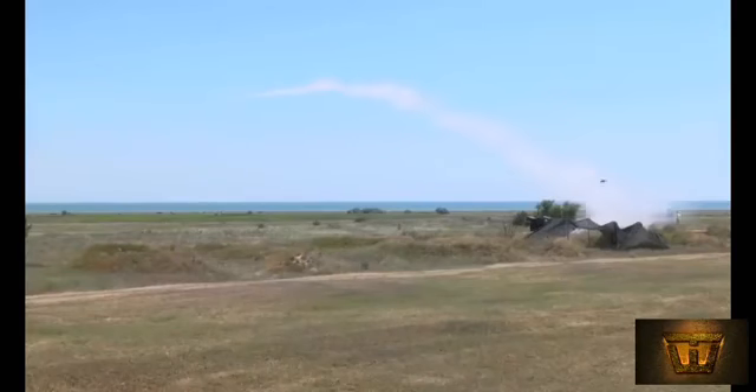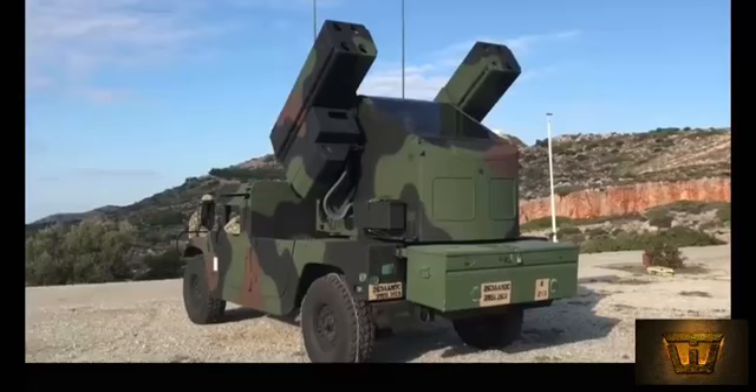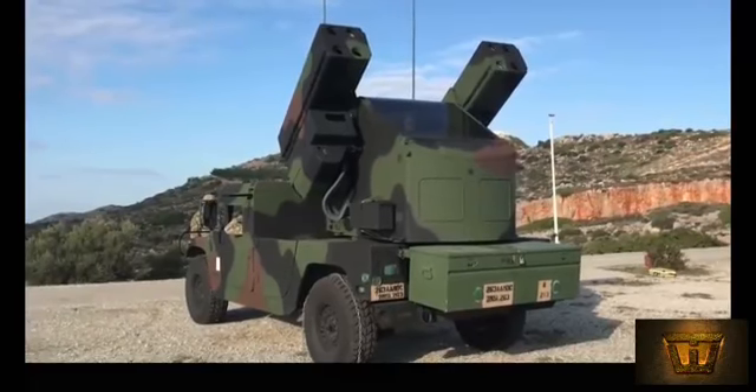It forms an important element in the U.S. Army's forward-area air defense architecture, which includes C2I, radars, platforms, and missiles.